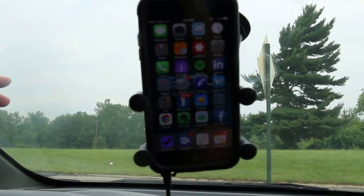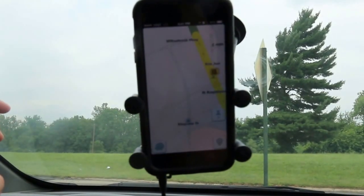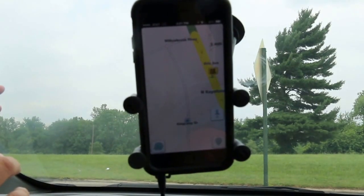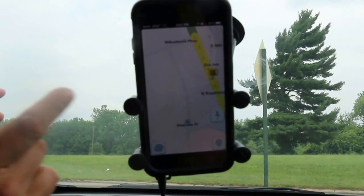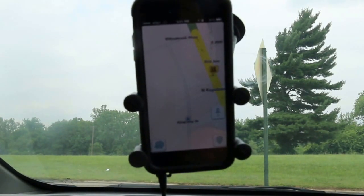So here we are in my car. We've got my iPhone mounted to the dash, and I'm going to start up the Waze app here. When you start it up, the first thing it does is figure out where you are, and then it starts to show you information about traffic. We can see right here that nearby on Keystone Avenue it's got a yellow thing going on there because traffic's running a little bit slow.